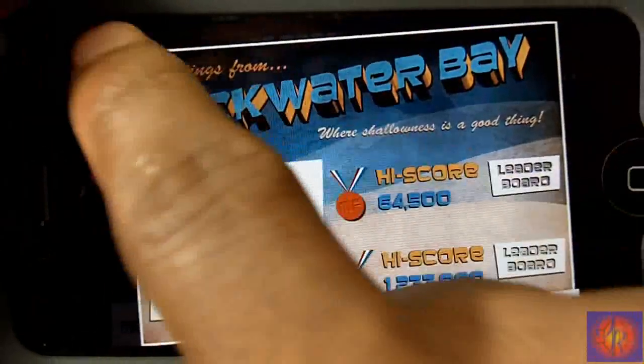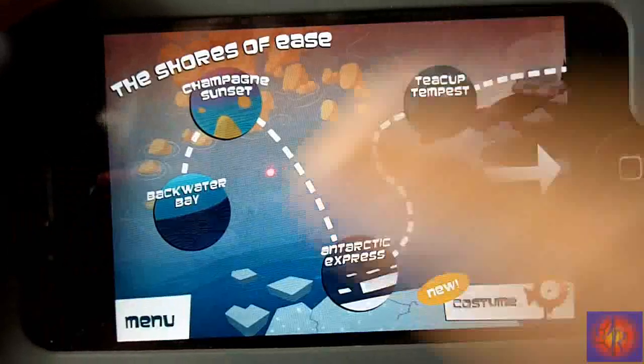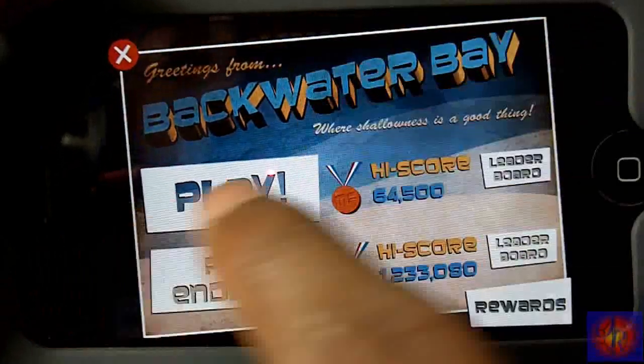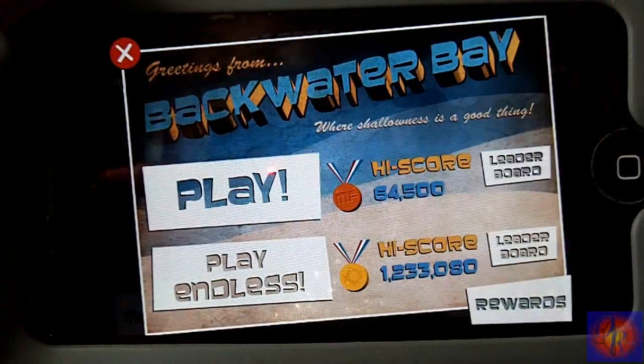It comes with about eight levels. Each level has two different modes: you have the regular play mode and then endless mode, where it's just never-ending — you keep on playing until you die.